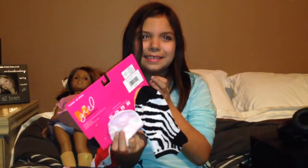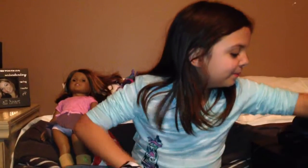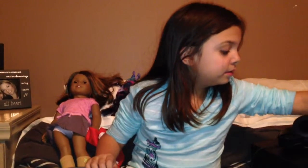Did I show these? Yeah I did. Here's the American Girl charm necklace.